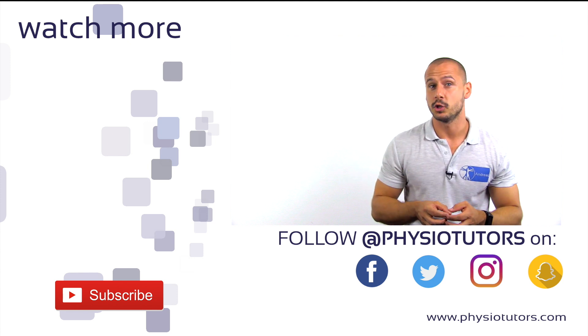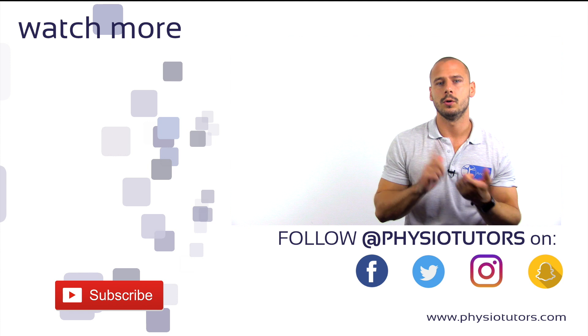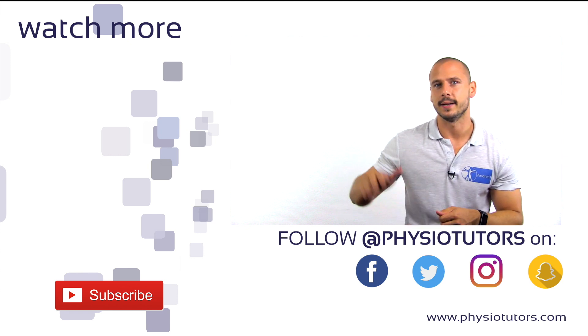Please subscribe to our channel — it's completely free and it helps us out a lot. Make sure you check the links in the video description to find our ebook, assessment app, and other ways you can support this channel. As usual, this was Andreas for Physiotutors. Thank you very much for watching and I'll see you next time.